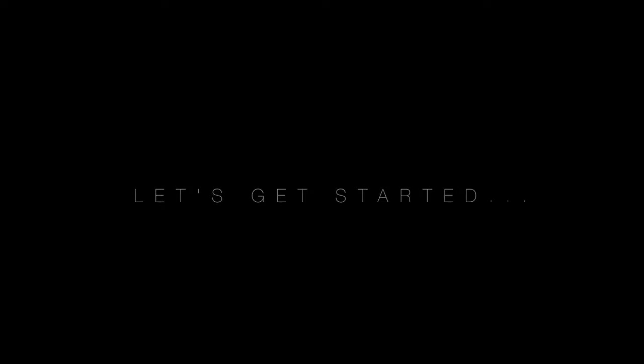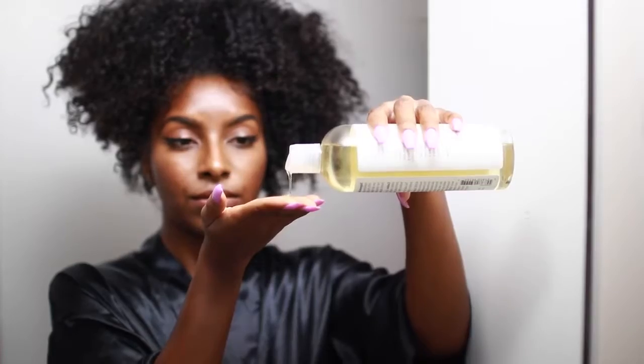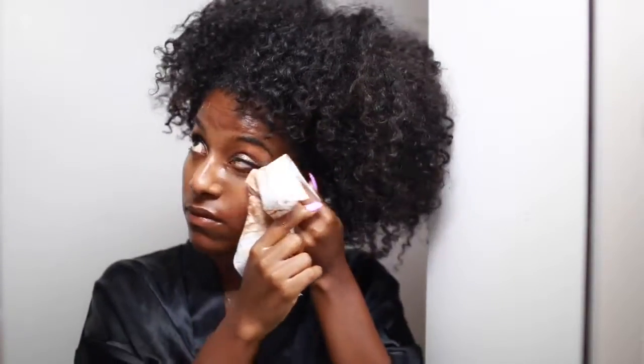First things first, I like to remove my makeup after a long day. I usually go in with almond oil, but the only oil I had on hand was castor oil, so that's what I'll be using. I'm just going to rub that all into my skin — this really helps to break down makeup and makes it super easy to remove. I'll rub it all over my face and eyes, then take a baby wipe or warm washcloth to wipe it all off. It's super gentle on my skin.